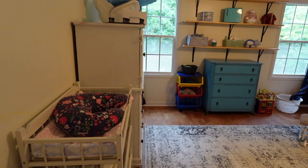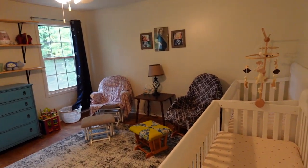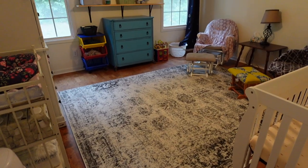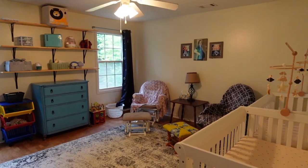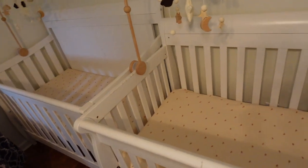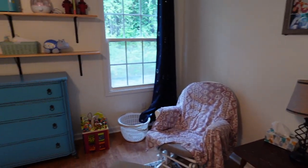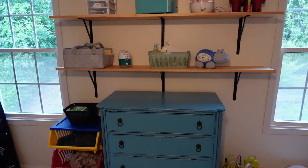Here's the nursery for twins that I finally finished. I got the cribs from Facebook Marketplace but bought the mattresses separately — Newton mattresses — and the muslin sheets from Amazon, which are just the best. I have a few spares of those.